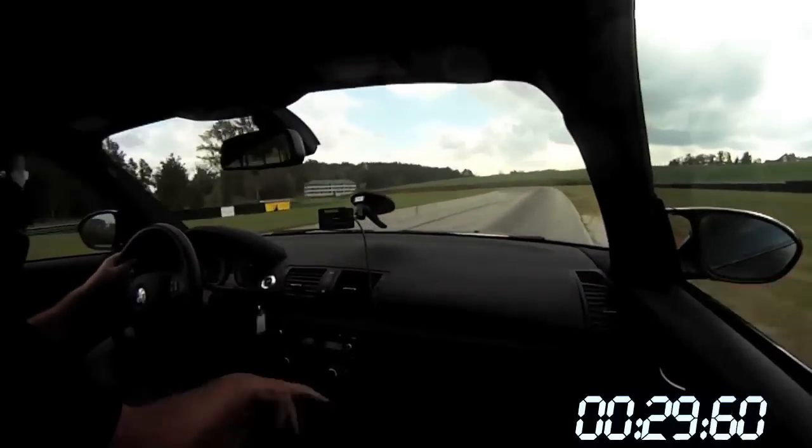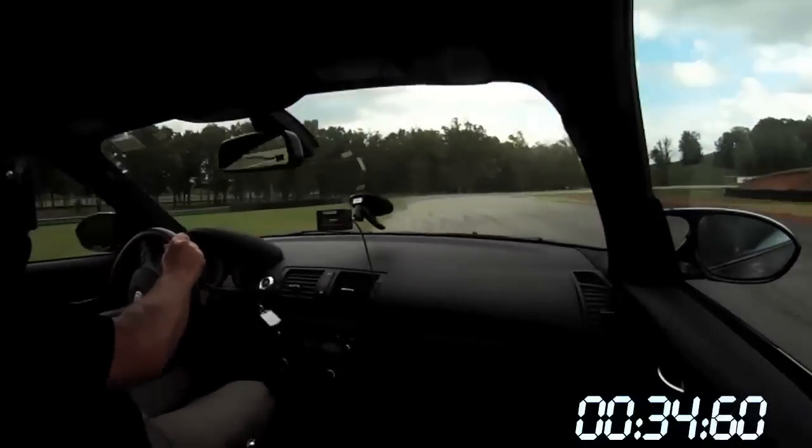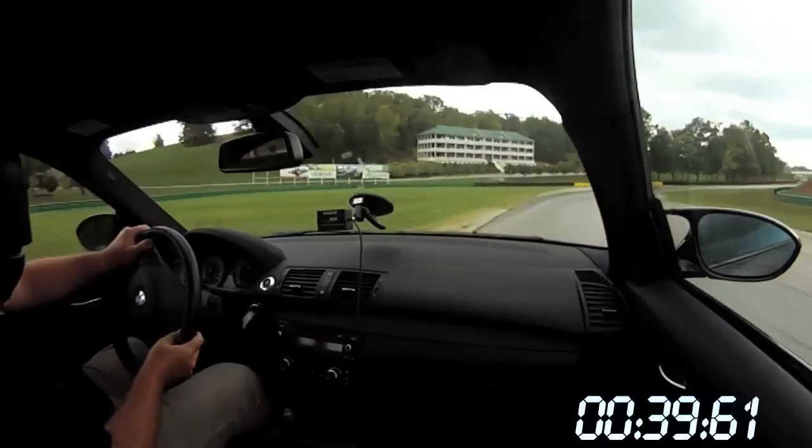A little correction there. Casey's fighting oversteer the whole way around in this lap — it makes the 1 Series M really fun to drive, but a bit of a handful.